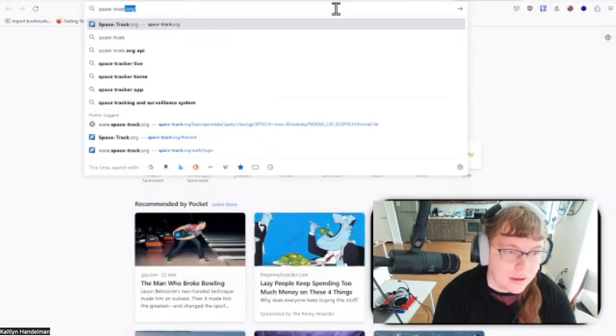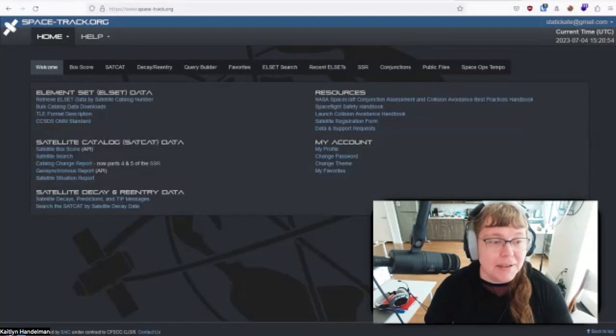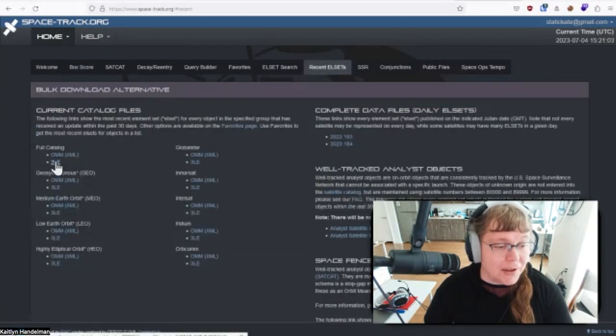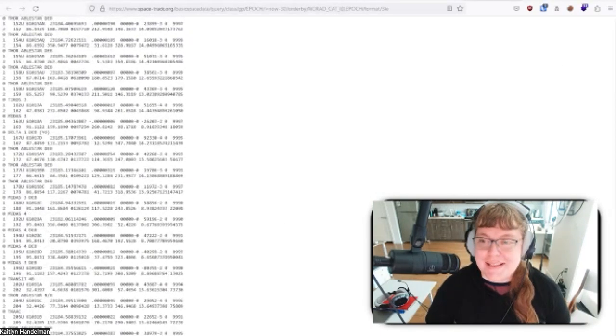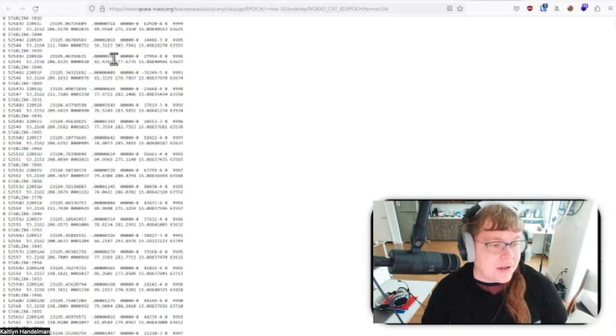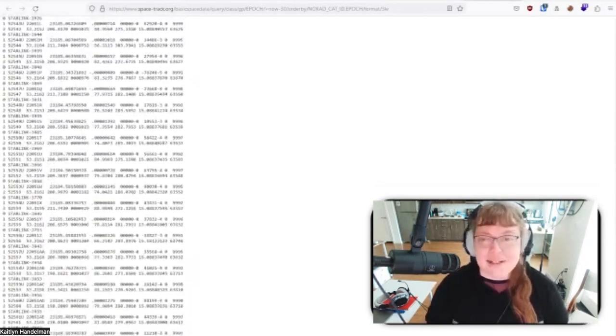It seems easy enough to calculate. If you go to spacetrack.org — that's NORAD's site, and it's a free service — you can get the bulk catalog and download all the two-line or three-line elements of everything in space. You can import that into your astronomy program, look at the field of view of your telescope, and determine what's going to be passing overhead while you take the shot. That's actually not that big of a programming issue. I don't know why it's not done already.